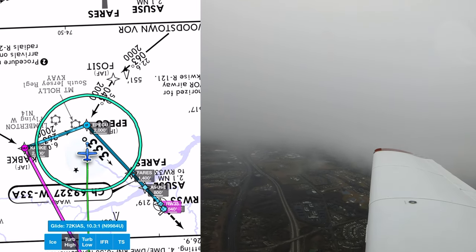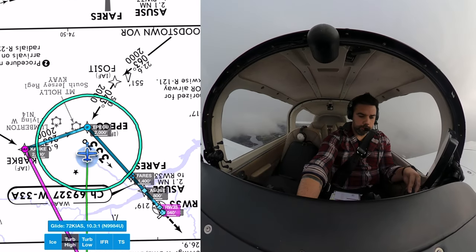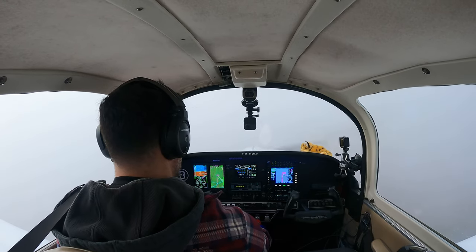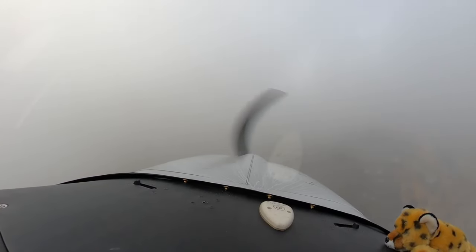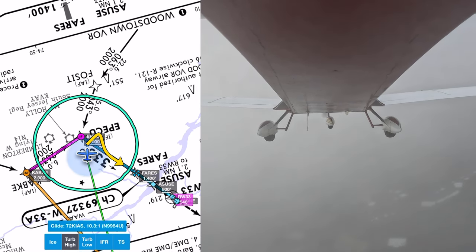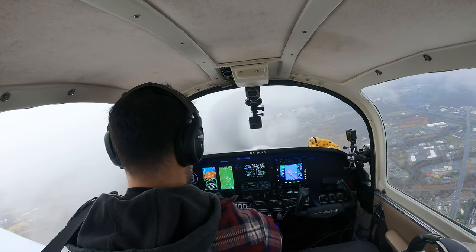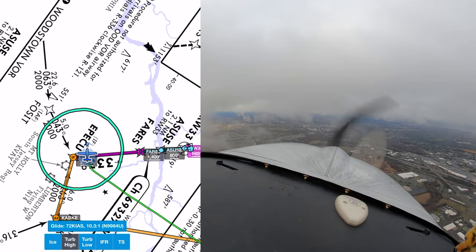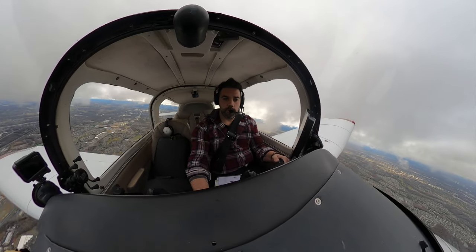84 Uniform, turn right, heading 300, descend and maintain 2,000, join the final approach course. Turn 300, descend to 2,000, join final approach course, 84 Uniform. That would have been a really sharp turn, which I wasn't comfortable with. So I kept a standard bank angle, knowing that I would blow past the final approach course, but would have plenty of time to re-intercept before the final approach fix. Yeah, we blew past the final approach course there.